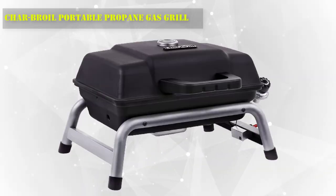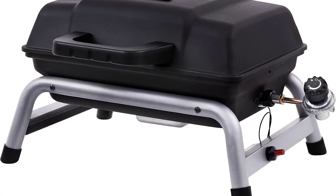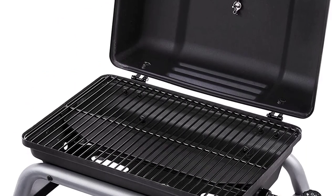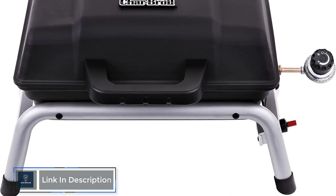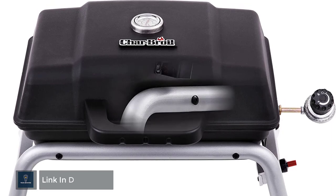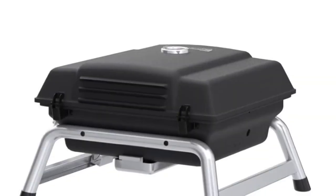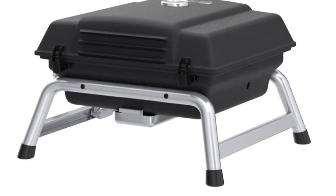Number 8: Charbroil Portable Propane Gas Grill. The Charbroil Portable Gas Grill 240 is the perfect on-the-go grill for tailgating, beach parties, and camping. Features one 9,500 BTU burner and 240 square inches of cooking space, with room for about 6 to 8 burgers. A temperature gauge is mounted to the lid for easy monitoring. Piezo ignition starts the burner with the push of a button, and sturdy legs allow the grill to sit directly on the table or the ground.